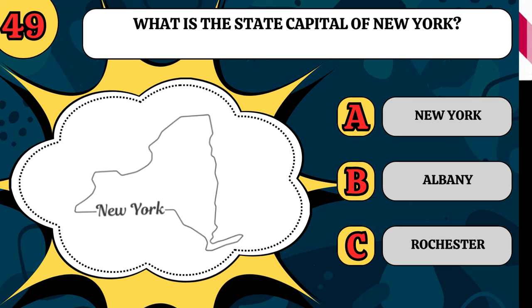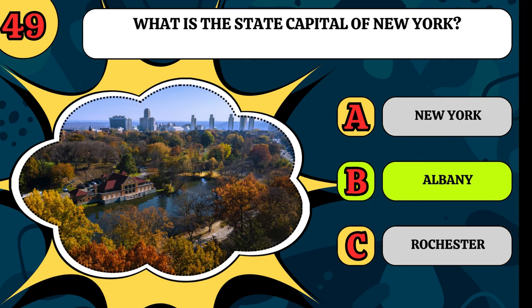What is the state capital of New York? Is it New York City, Albany, or Rochester? It's Albany.